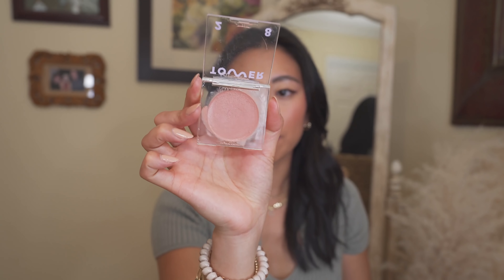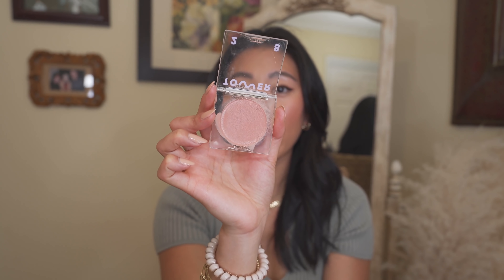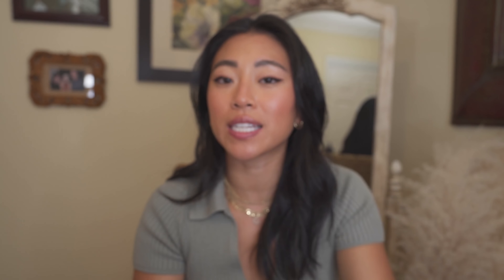Cream blushes! Tower 28 makes my favorite cream blush formula ever. They're around $20, which is so reasonably priced. They came out with some new shades — this is Magic Hour and this is Power Hour. Magic Hour was one of the original shades but now that Power Hour has come out I've been reaching for it so much more. On my skin, Power Hour makes me look so flushed and glowy. These cream blushes blend out so easily, last all day, are very reasonably priced, and the packaging is really cute.